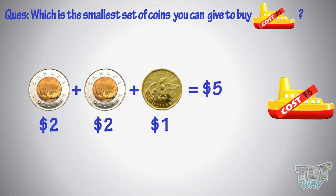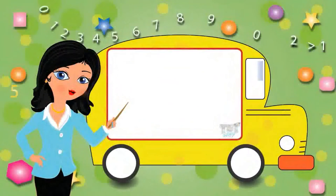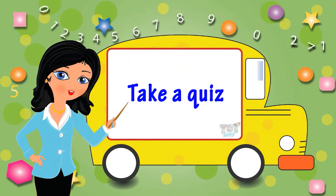Good! Now you can go shopping with your mom and use your savings. Go ahead and take a quiz to learn more.